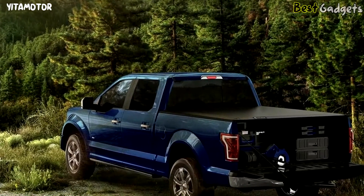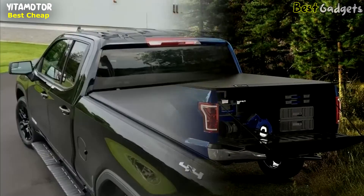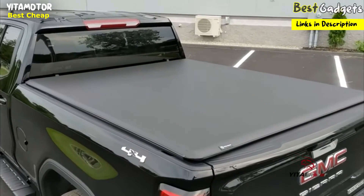Taking the second spot is the Yida Motor Soft Roll-Up Truck Bed Tonneau Cover, a fantastic budget-friendly option with high ratings. This remarkable cover can be yours for a mere $200.